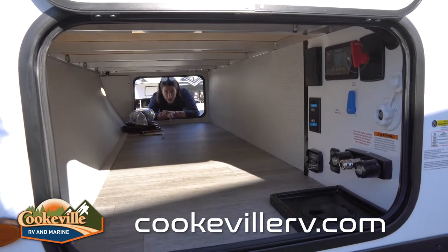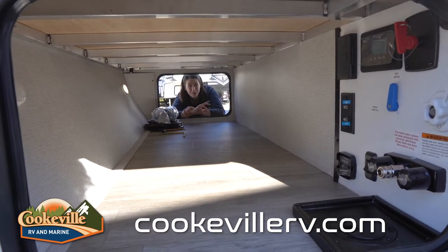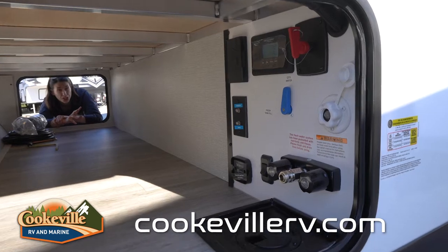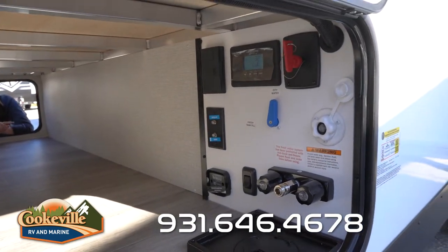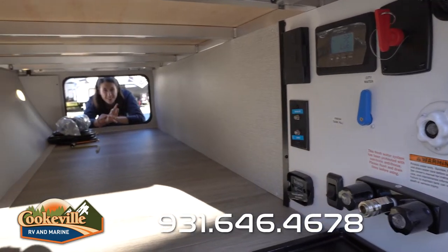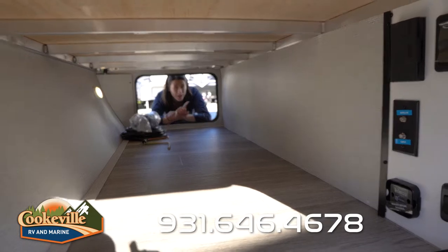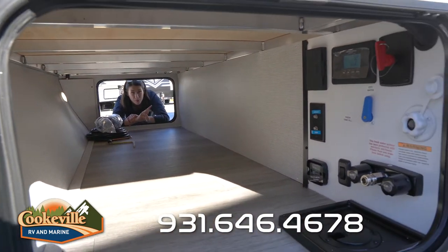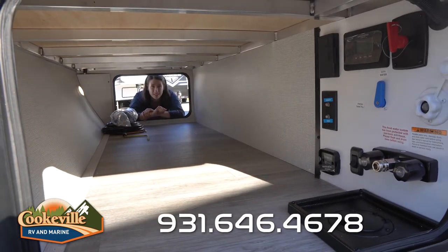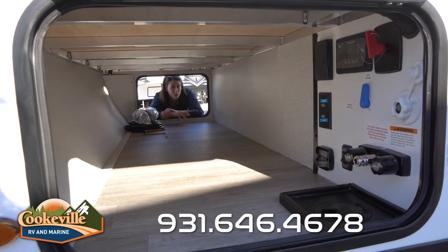Our pass-through storage is pretty standard — it's got a fully finished floor so you can easily sweep it out, and we have two LED lights that are really nice. On our driver's side convenience panel, you'll find things like the outdoor shower connection, battery disconnect, extra satellite connections and outlets, and our 30-amp solar controller. It looks a little different than what I've seen before, but it's basically the same size as your average Imagine.